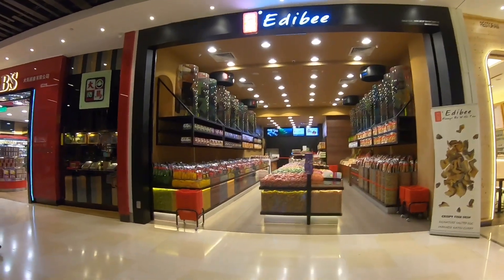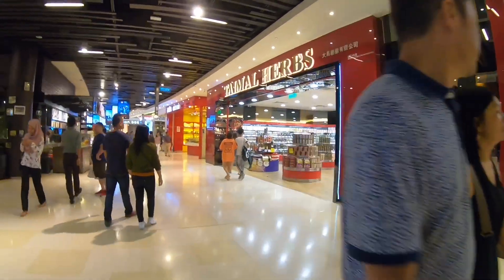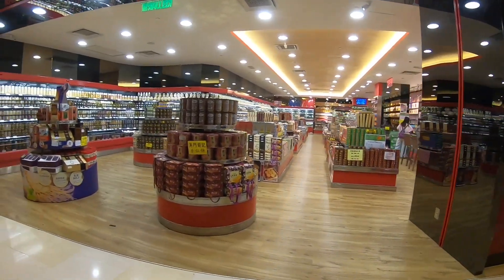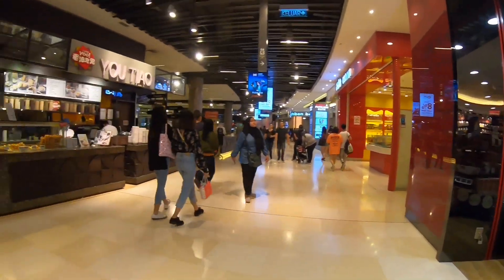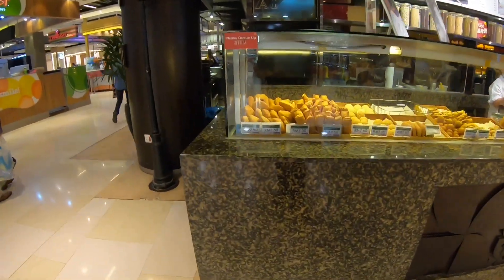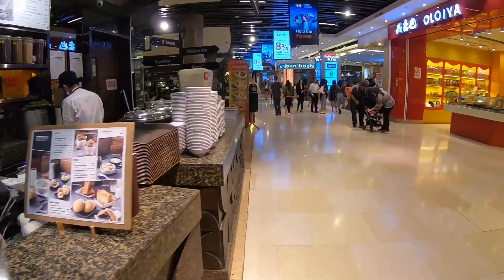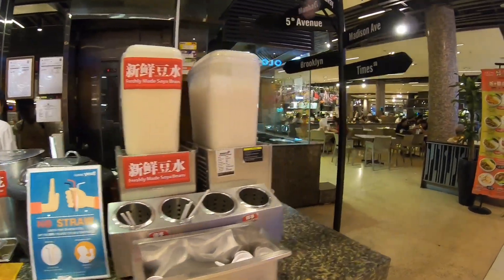I believe they are selling tidbits and snacks. This is Thai Mall Herbs — I believe you can find all kinds of herbs and dried seafood. Yeah, scallops and so on, dried scallops. This is yau char koi — fried dough and soy bean.